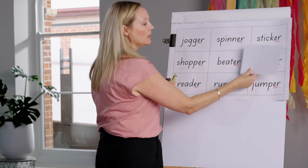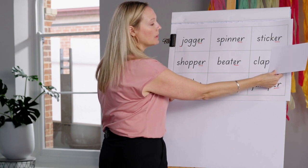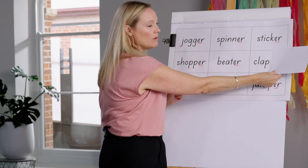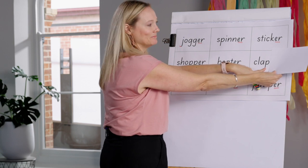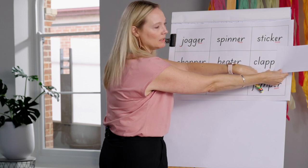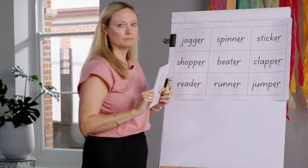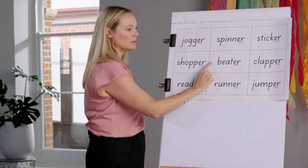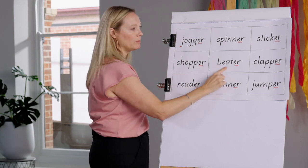Last word in this row: clap — C-L-A-P. One syllable, short vowel A, one consonant — double it, add -er: clapper. Let's read those words quickly: shopper, beater, clapper. Again faster: shopper, beater, clapper.